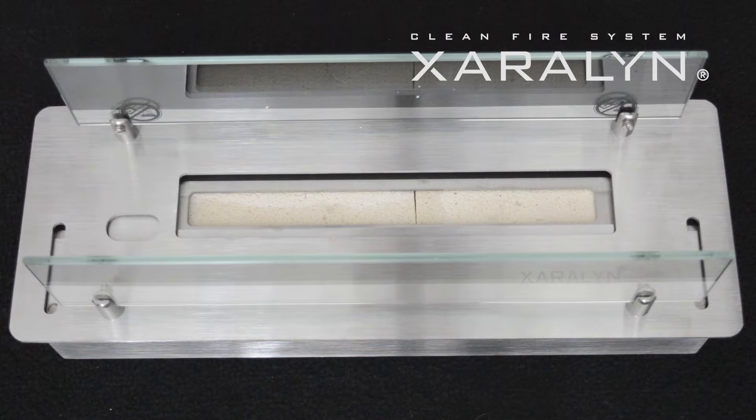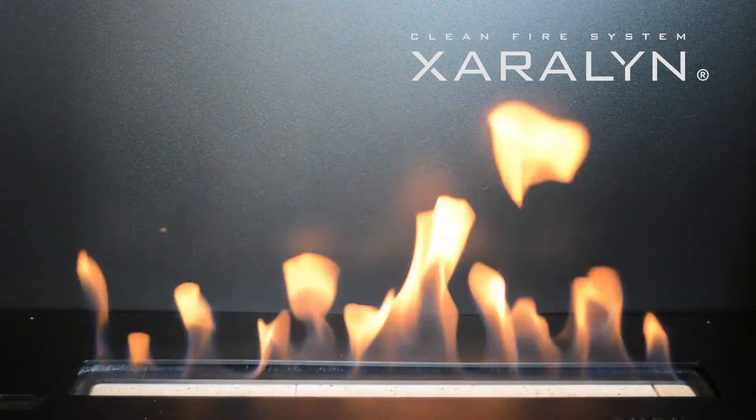This causes the burner to not burn pure bioethanol but the harmless gas it releases. This makes the fire burn more gradually. The result is a safer and cleaner burner, which is easy to ignite and gives a beautiful, consistent fire.